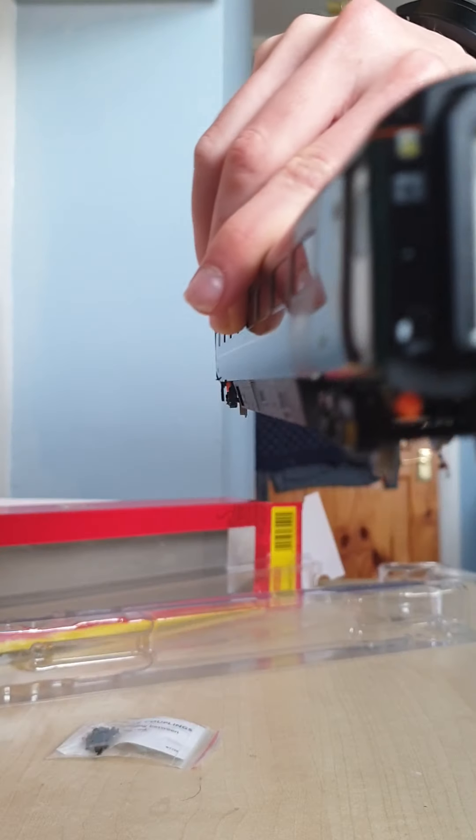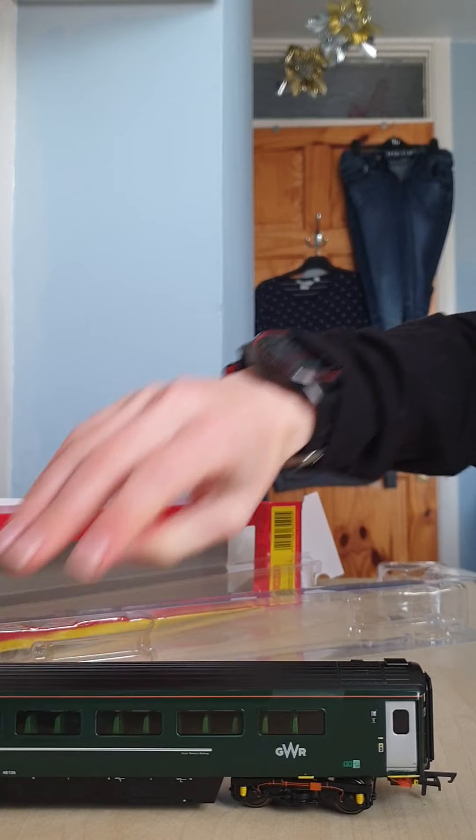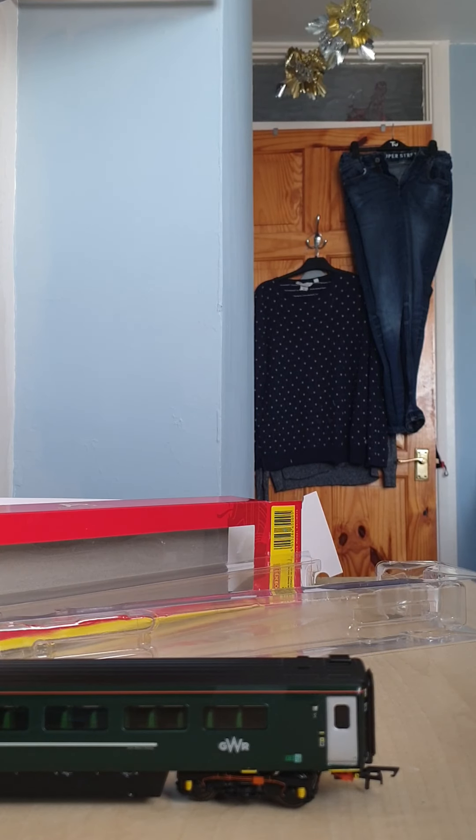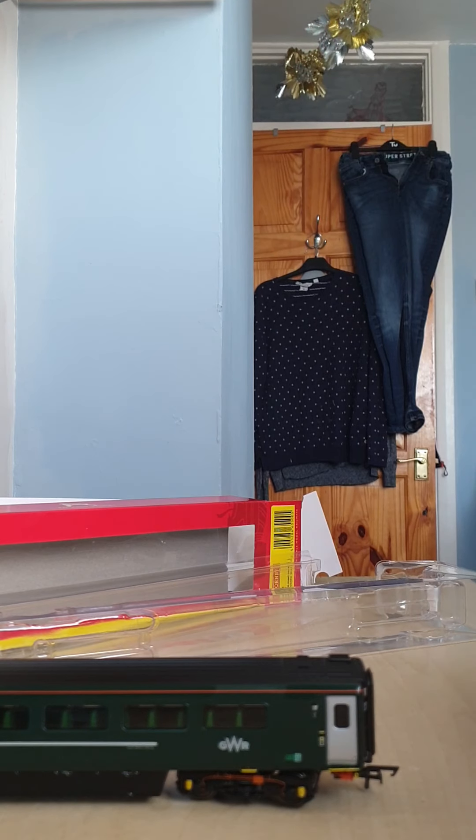That's the front to the doors, just the same as the other ones. Now with the D coach, I used to have a First Great Western slam door version of the coach.